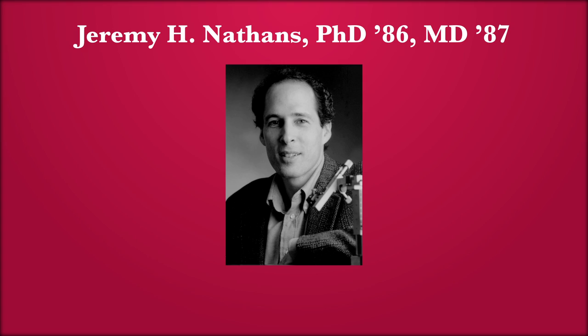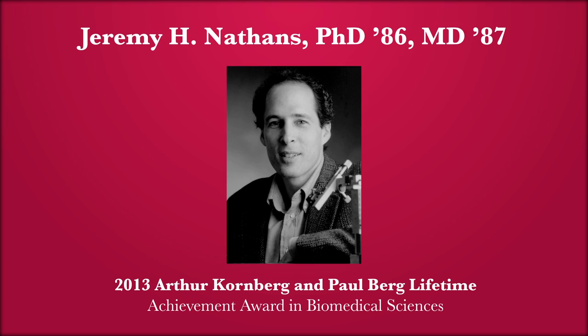It's difficult to imagine anyone who would be more deserving of this honor than Jeremy Nathans.